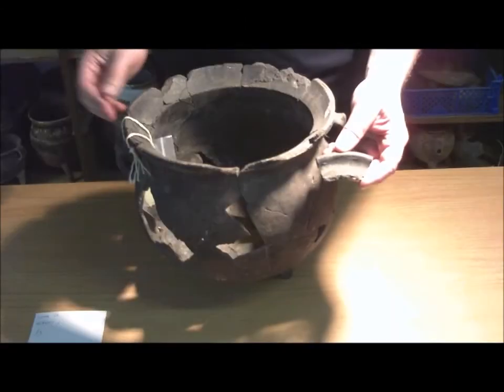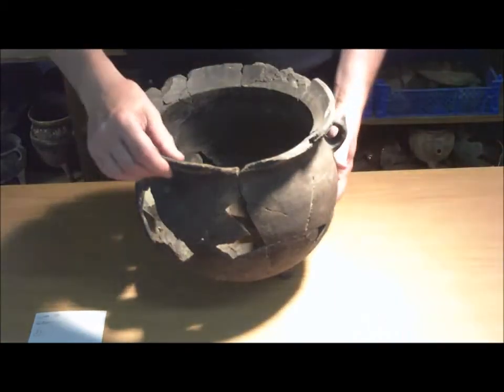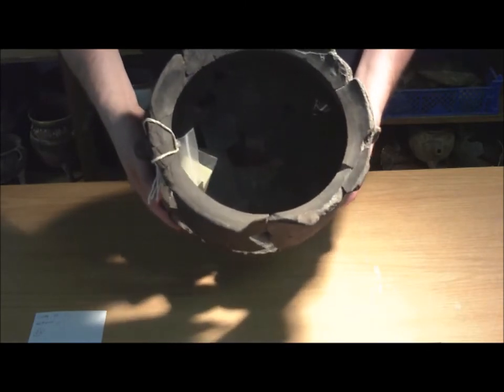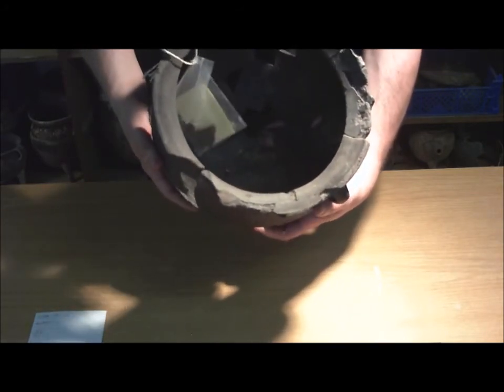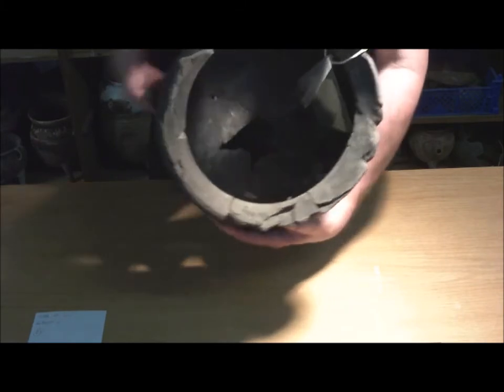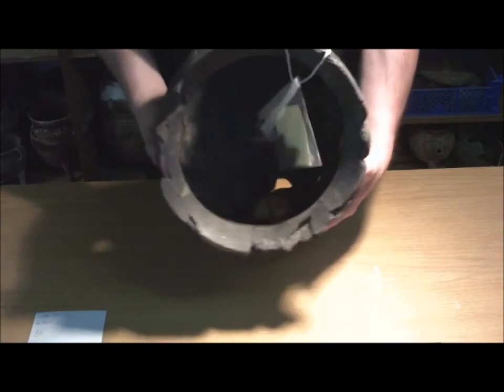Leicht zu verwechseln mit der mittelalterlichen grauen Irdenware sind die Jütepötte, die in Jütland im 17. und 18. Jahrhundert gefertigt wurden. Diese Töpferei, ausschließlich von Frauen durchgeführt, reichte bis ins 19. Jahrhundert hinein. Ganz charakteristisch sind die scharfen Umbrüche und die geglättete Oberfläche im Inneren der Gefäße und zum Teil auch außen.